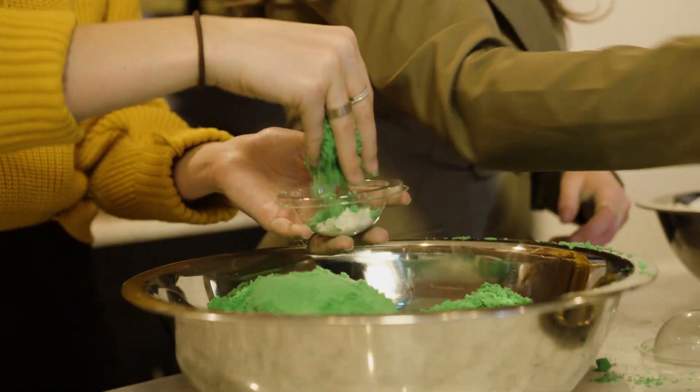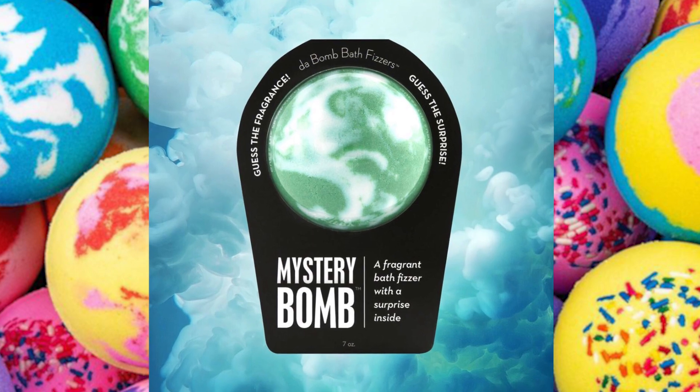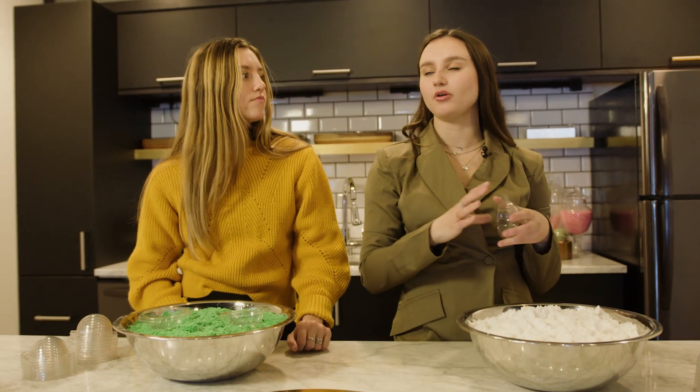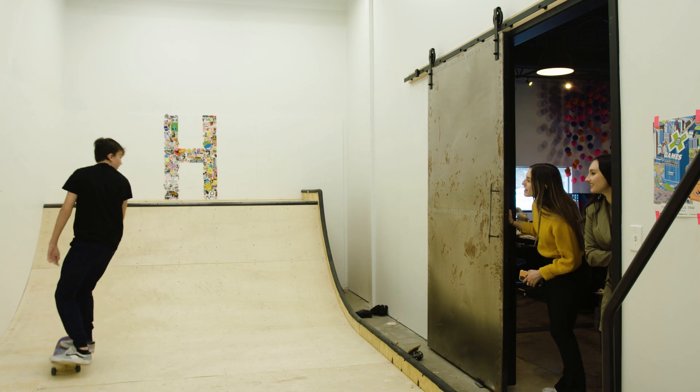We'll show you guys a new concept that we're developing. We're gonna take a bath bomb called the Mystery Bomb. However, we wanted to try out the Mystery Bomb with a little bit more of a masculine skewed fragrance, and the perfect judge of that is our little brother, Harry. Harry, come here — we need you.